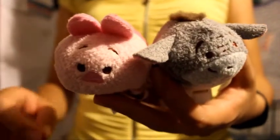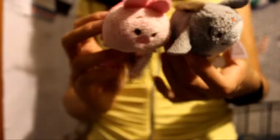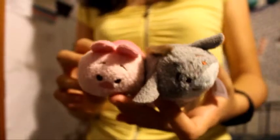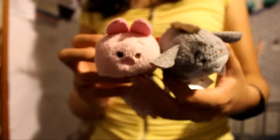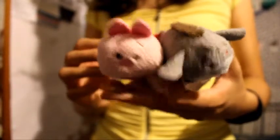I'll show you them close up now. I don't know what the Disney store ones look like because we don't have a Disney store here, but I'm hoping to get some Disney store ones if I ever get a chance to go to a Disney store.